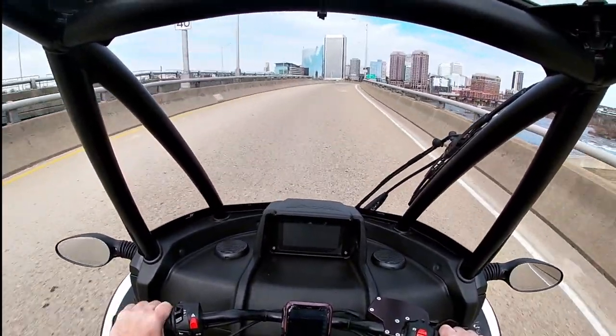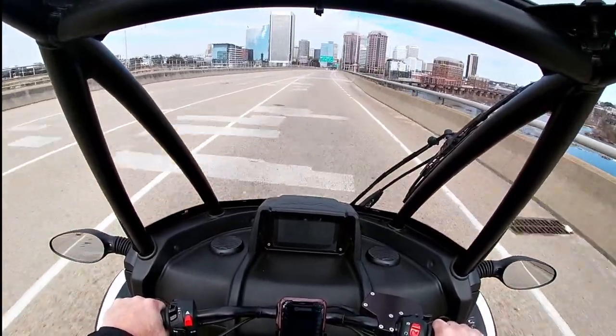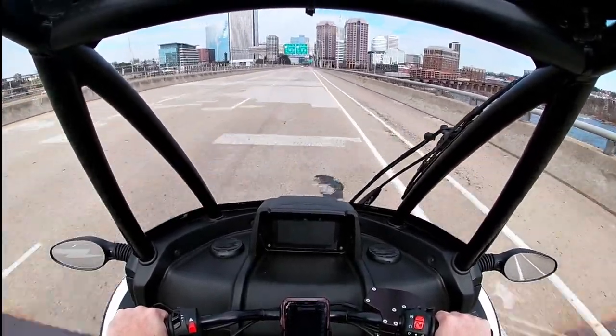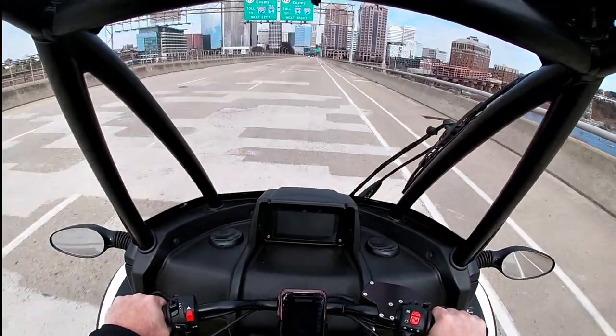While I love the sound of a nice throaty V8 engine, I've found the jet engine-like sound of the Arcimoto's electric motors to be just as awesome and addicting. This is easily one of my favorite things and there's really nothing else I can say about it.